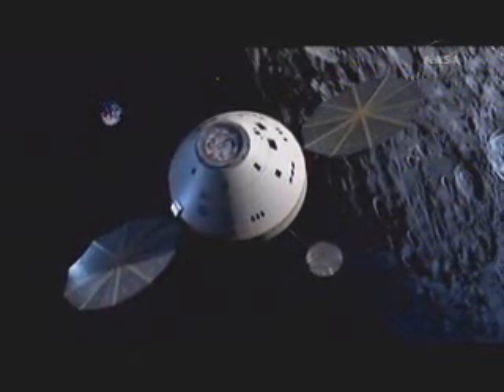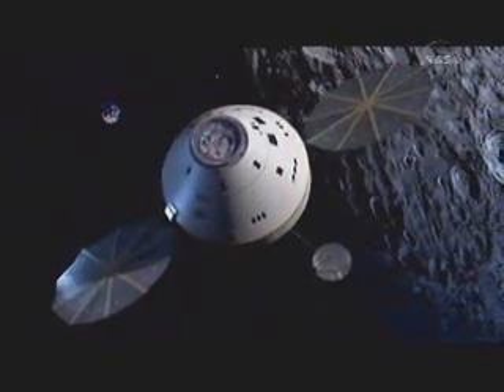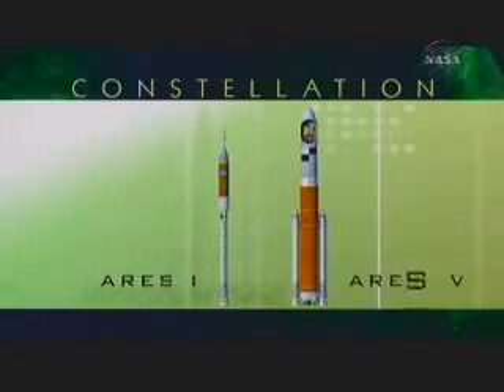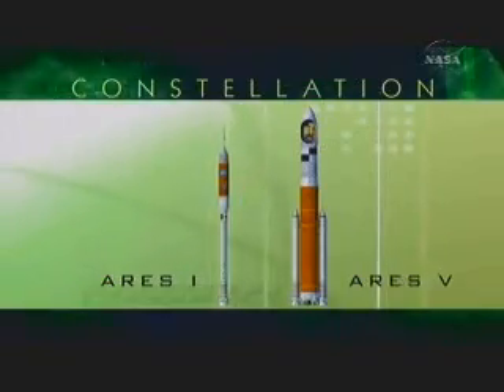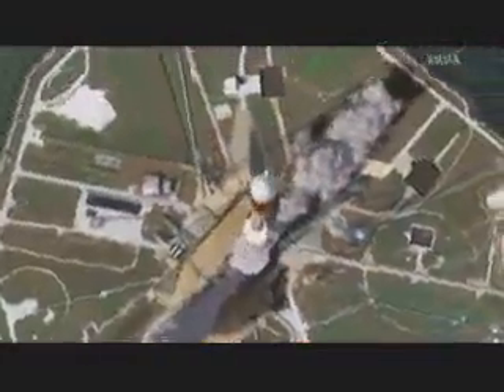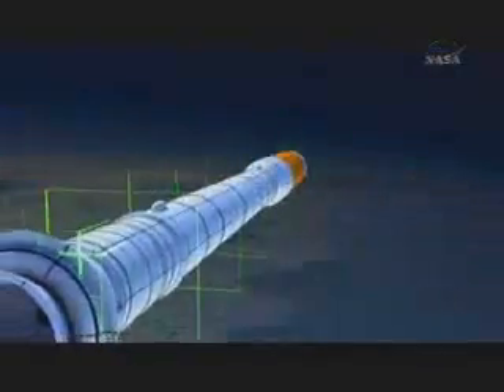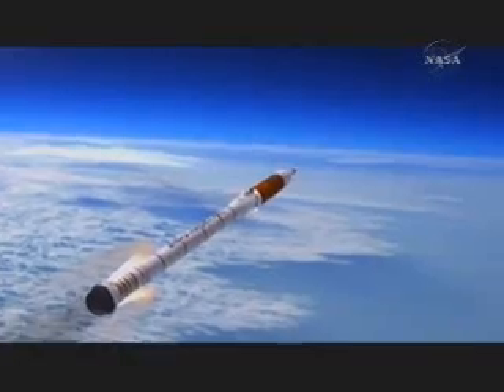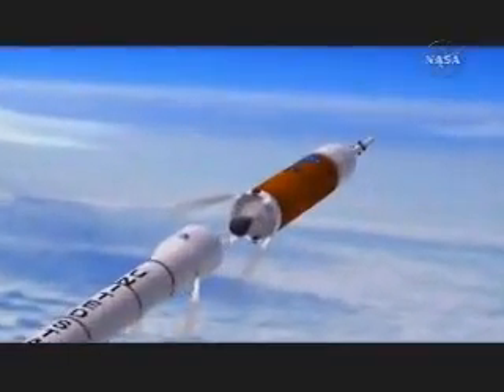Now to get Orion in orbit, you need a booster. So that's Ares I. The Ares I is what we call the crew launch vehicle. It's made up of a first stage which is derived from the space shuttle solid rocket booster, except it uses an extra fifth segment, with a liquid oxygen/liquid hydrogen upper stage powered by a J-2 engine, which is a derivative of the old J-2 engine that flew on the Saturn V.